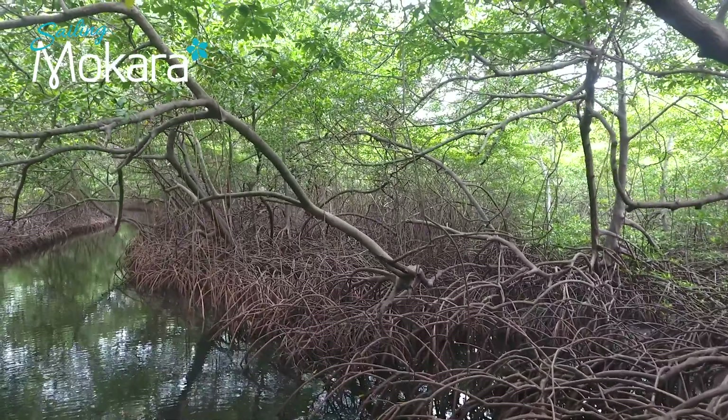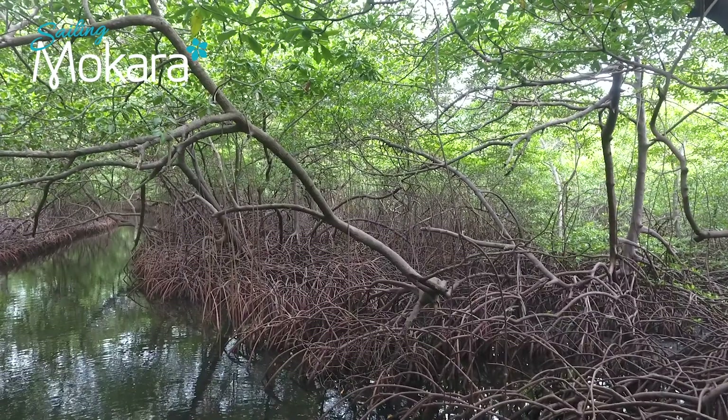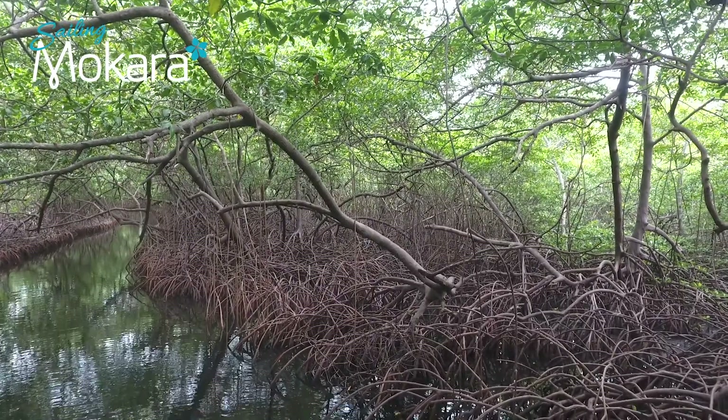Mangroves require the perfect amount of seawater — too little and they dry out, too much and they drown.